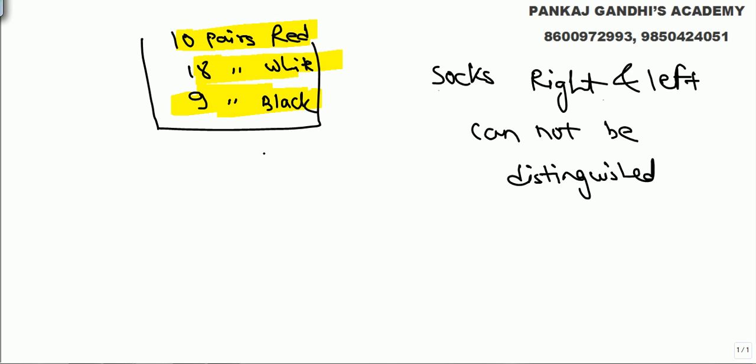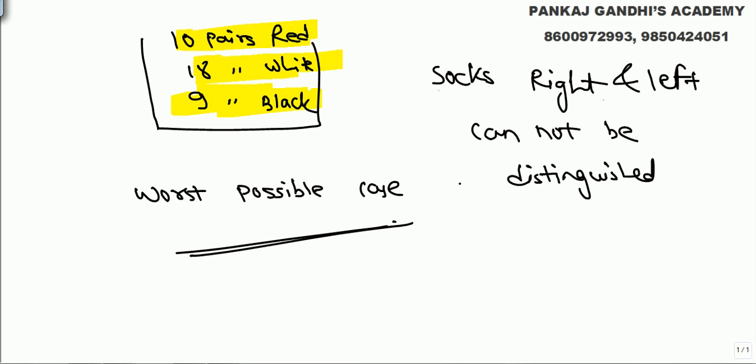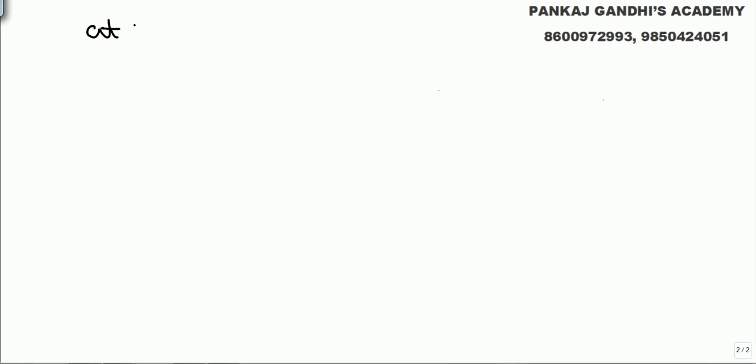In these kinds of questions, we imagine the worst possible case — what is the worst that can happen? We are taking the socks out blindly; the power is switched off and we cannot see which color we are picking. What is the minimum number of socks we need to take out so that we will get at least one pair of any color?